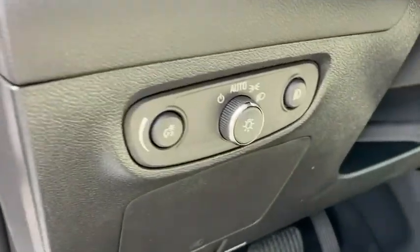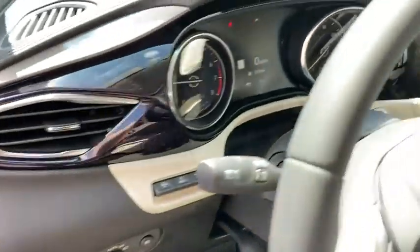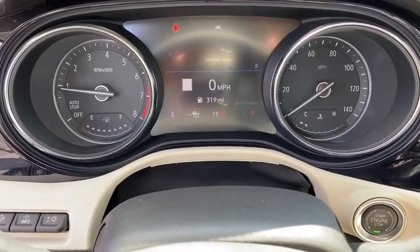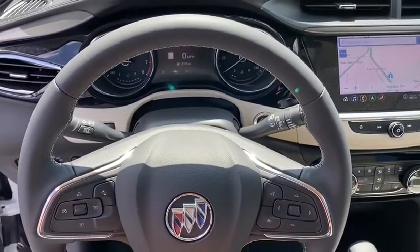Compass, power windows, rear window defroster, trip computer, electronic stability control, remote keyless entry, panic alarm, tachometer, brake assist.